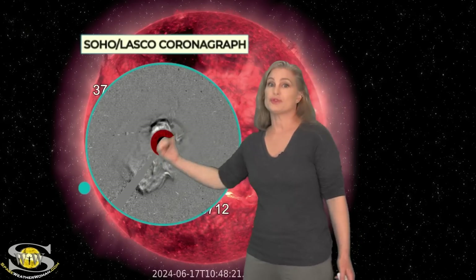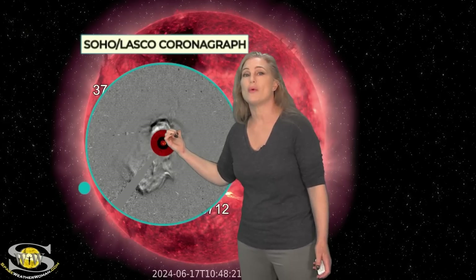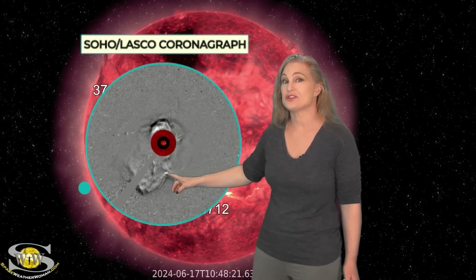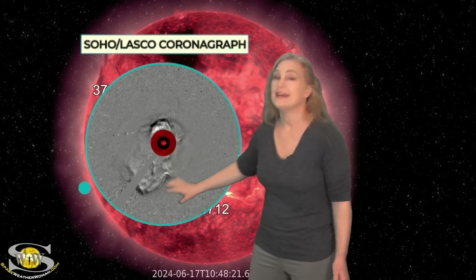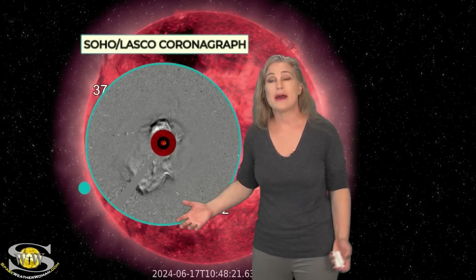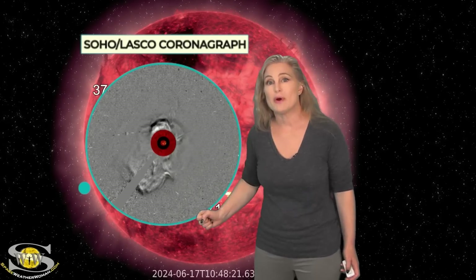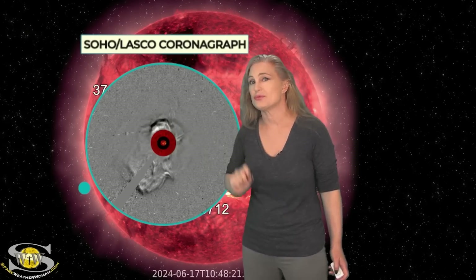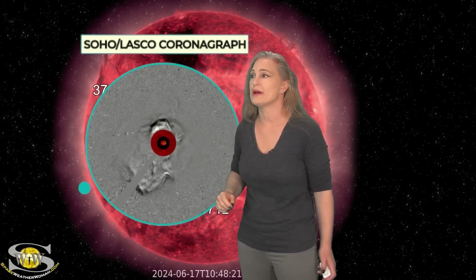These are far-sided halos, which means the solar storms are being shot away from Earth. You can guess who the player is causing these. Yep, it's region 3697 — that old region that gave us that G5-level solar storm way back when, the one that's been hammering Mars as well. It looks like it might have a companion now, perhaps in region 3691.